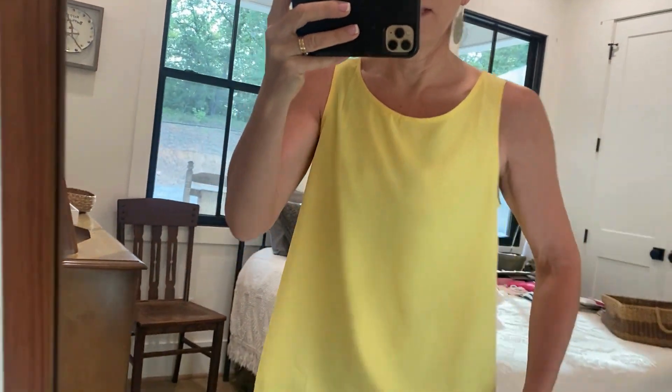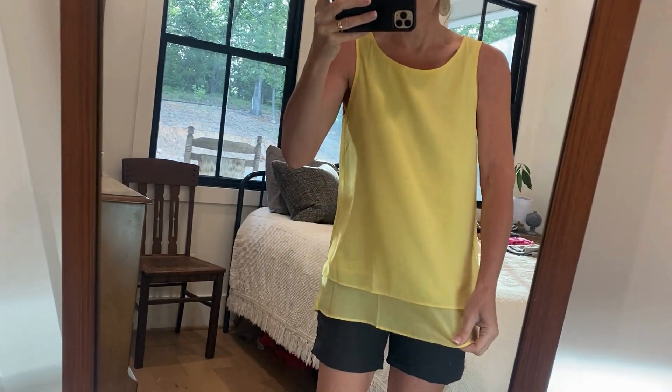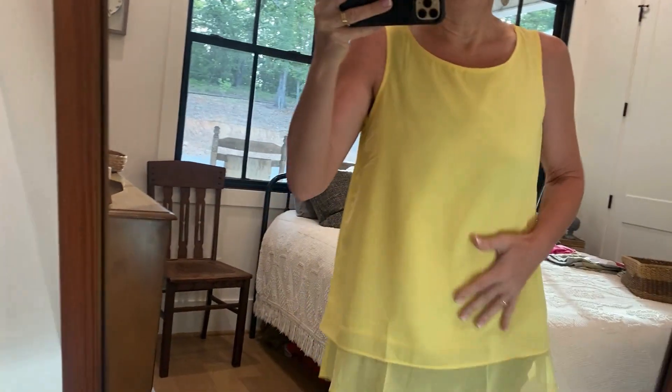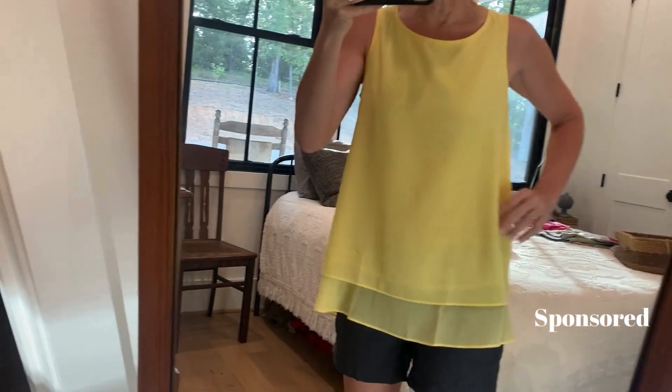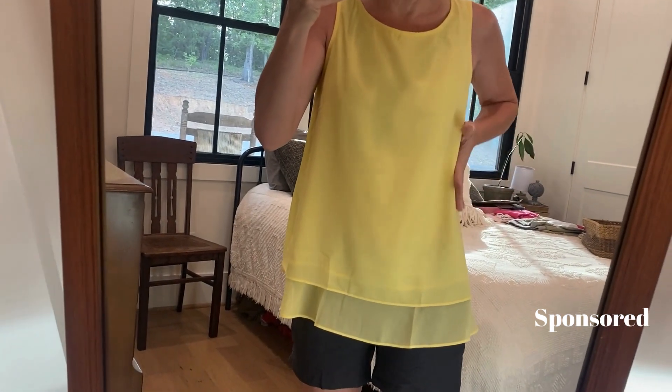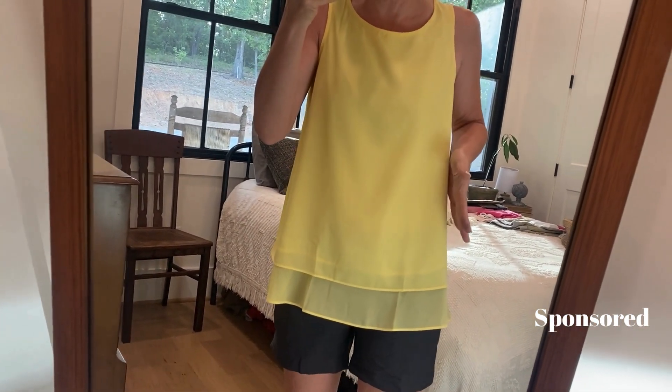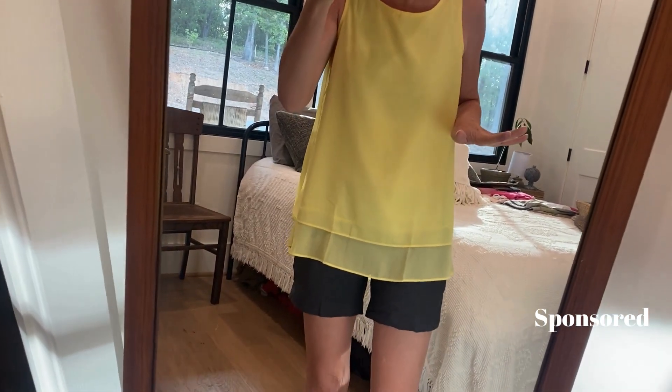Look at how gorgeous this top is. This is in the yellow color and I got this in a small. I might could have stood an extra small, but I wouldn't want that inner lining to be too boxy and too tight, so I think I'm going to stick with the small.